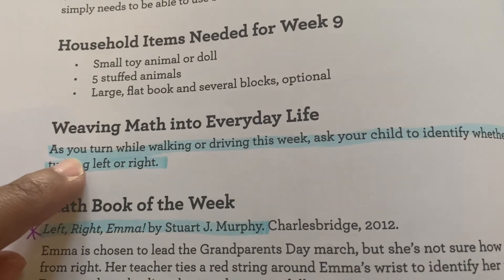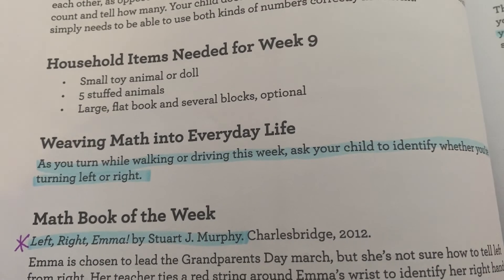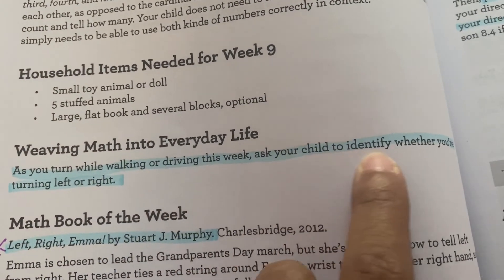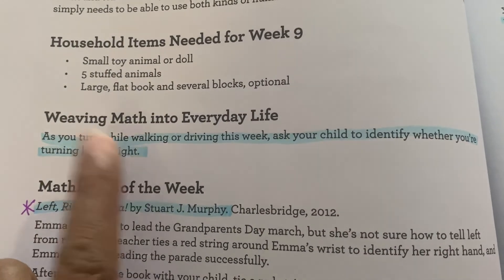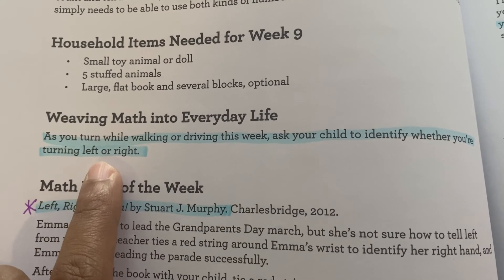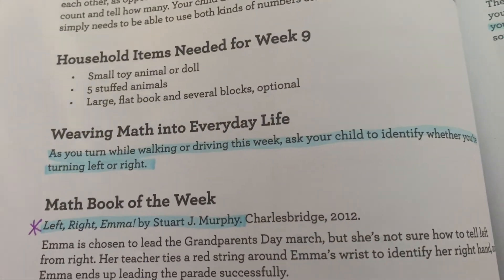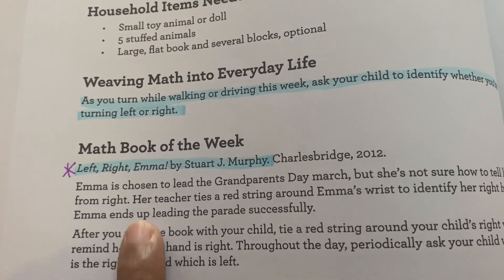It also covers weaving math into everyday life. As you turn while walking or driving this week, ask your child to identify whether you're turning left or right. We have been doing that. You'd think it's simple, but it's actually hard for kids. We've been going over this for a while, even before we started this curriculum, and she still gets confused - and that's okay.